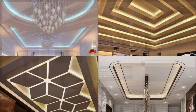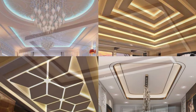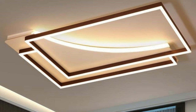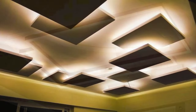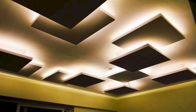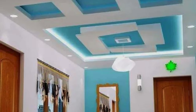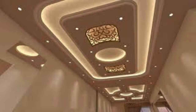The evolution of ceiling panel technology has led to the development of innovative features and sustainable materials. LED-integrated ceiling panels not only illuminate spaces efficiently, but also contribute to energy conservation, aligning with contemporary environmental considerations. Sustainable and recycled materials, such as eco-friendly ceiling tiles, are becoming increasingly popular, reflecting a growing commitment to environmentally conscious design practices.